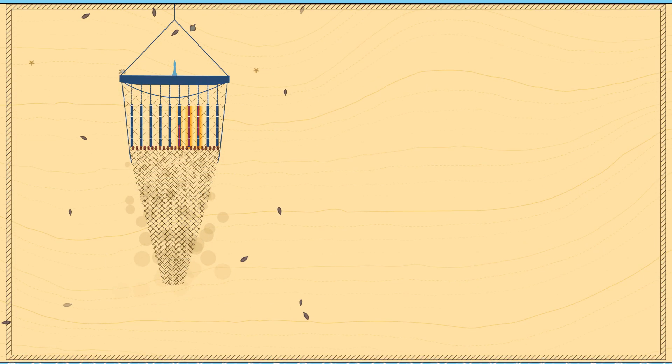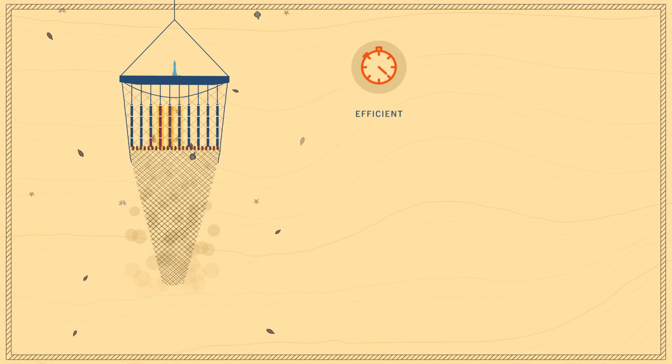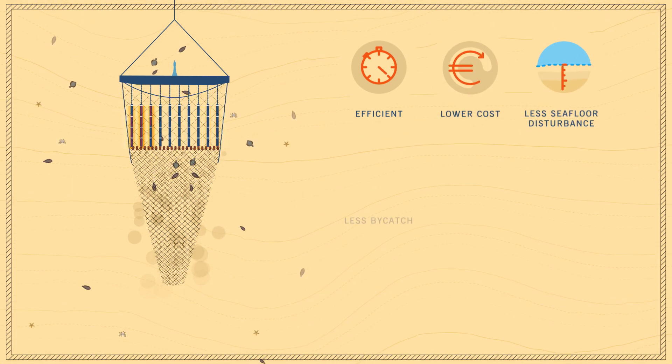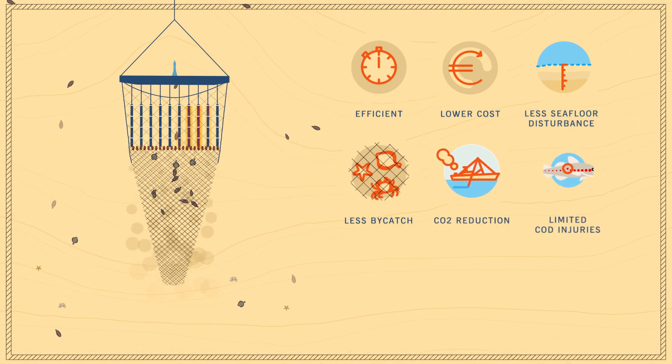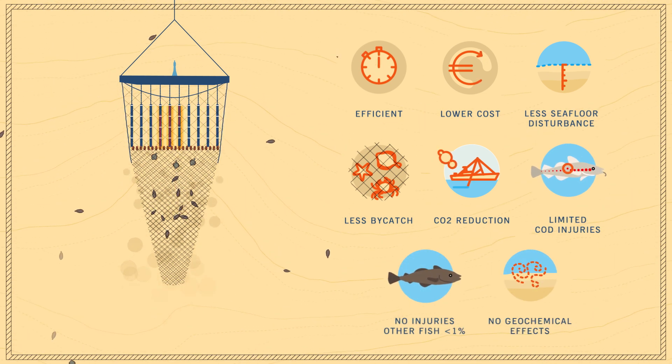In conclusion, pulse trawling is more efficient to catch sole and the sole quota can be harvested at lower cost and lower seafloor disturbance, bycatch and CO2 emission. Adverse effects of electricity are limited to injuries in cod with negligible effect on the population.